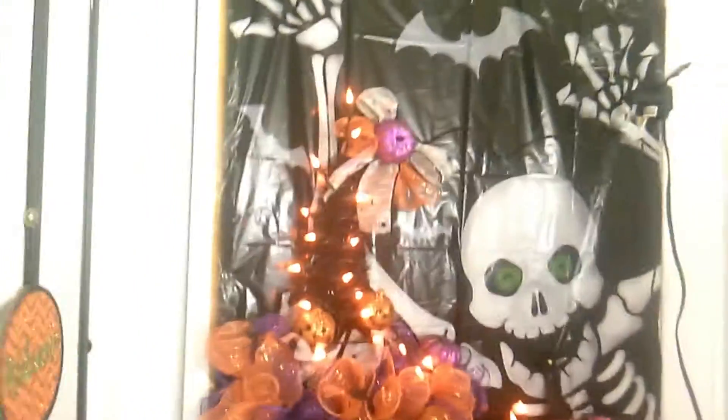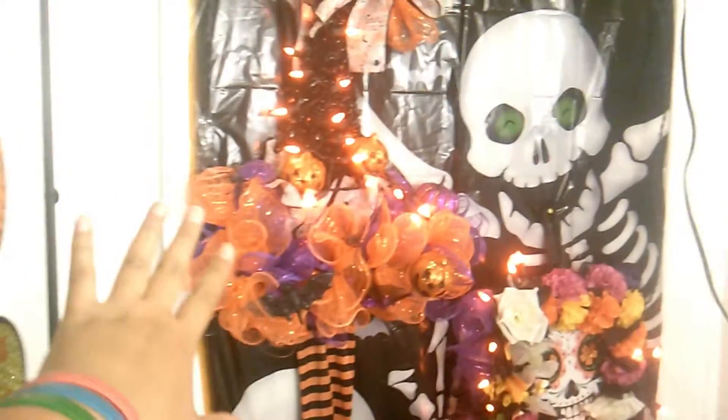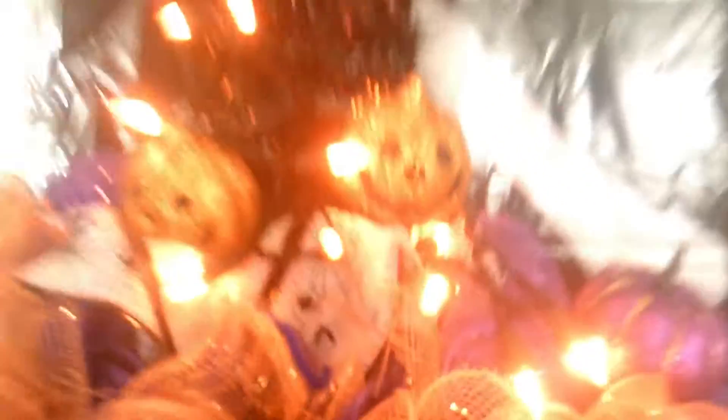Alright, everything is secure and everything looks good. So this is the final look: I've got the backdrop, the witch hat, the Día de los Muertos piece, my door hanger, and this one says 'Welcome Trick-or-Treat.' And the lights — I love the lights, it looks so awesome!